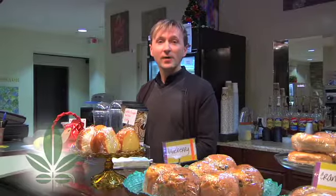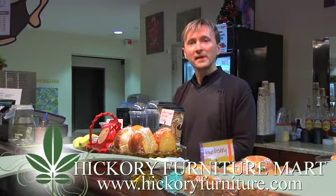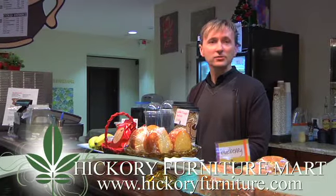We also offer some lunch menu items if you're looking for a quick lunch. Everything's available in just a couple of minutes. You can sit down and have a quick lunch and then get back to your shopping.